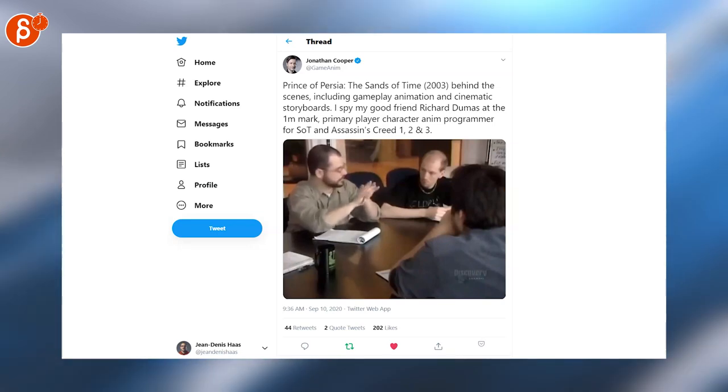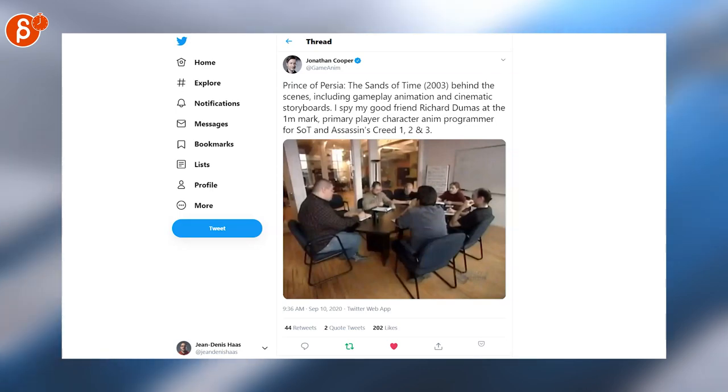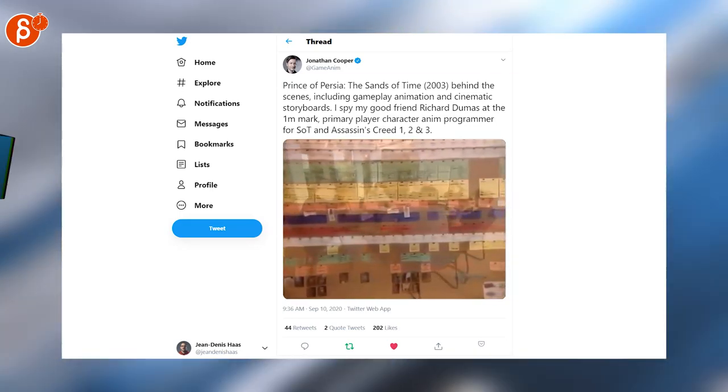Jonathan Cooper always posts really interesting game development stuff and behind-the-scenes clips that he finds online. This is a Prince of Persia: Sands of Time 2003 behind-the-scenes clip.